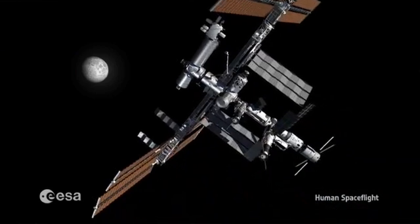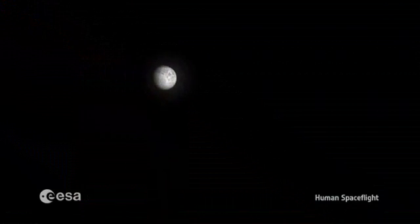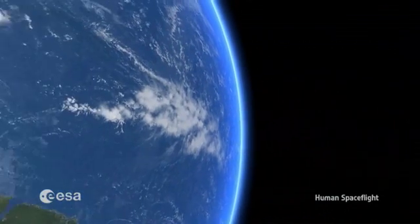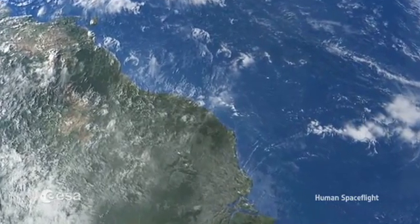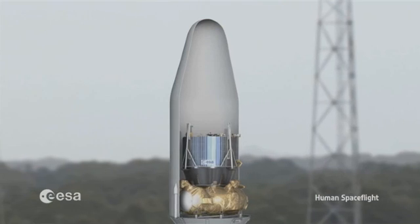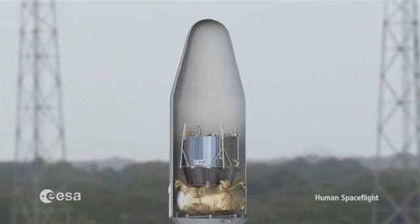Beyond the ISS, the next step is the Moon. The Moon being reachable in 2-3 days from the Earth, allowing us to put together a lot of technologies and a lot of experiments preparing for the human exploration of the Moon, and therefore as a step for the human exploration of Mars.